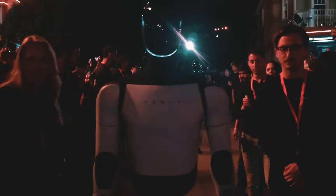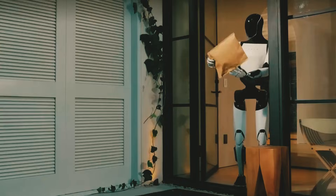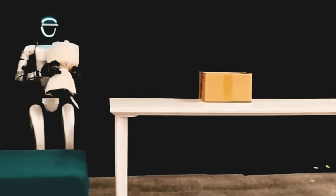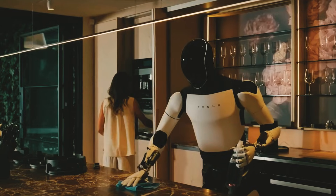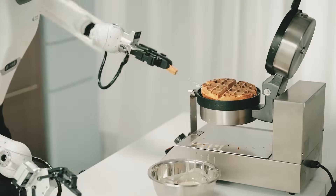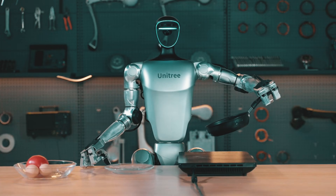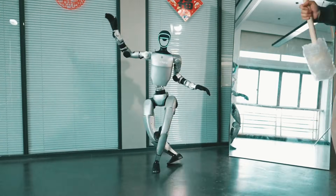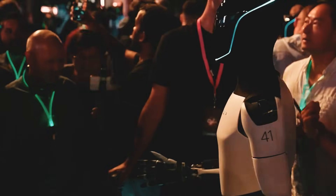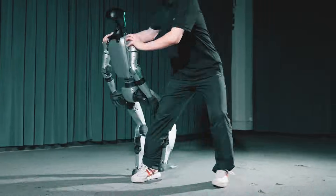Stop what you're doing because today we're diving into something that sounds straight out of a sci-fi movie — robots that actually help around the house. Real robots that can clean, organize, and maybe even cook for you. This is happening and it's about to change the way we live forever. These aren't your typical slow-moving clunky machines — they're sleek, smart, and ready to take on those chores we all wish we didn't have to do. Let's get into it.